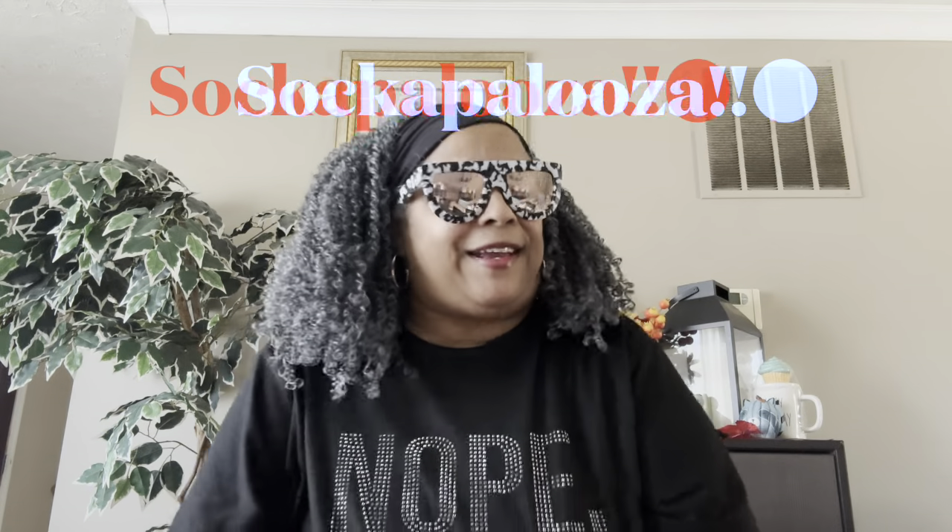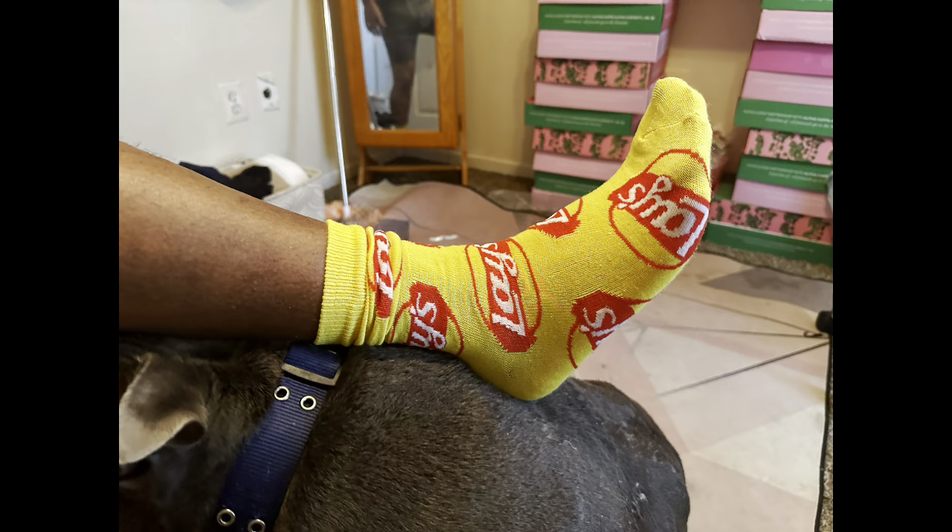Hey y'all, it's Lady C in the place to be — Lady C's Hauls and All! I've been out this morning; I did a Dollar Tree walkthrough, I did a grocery walkthrough, and now we are about to do a Soccer Palooza! Get a snack, get a drink, don't forget to like, give me those comments on what you think, and subscribe to the channel. Let's get into this sock sensation!